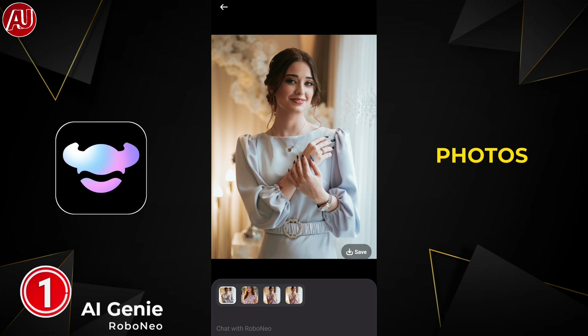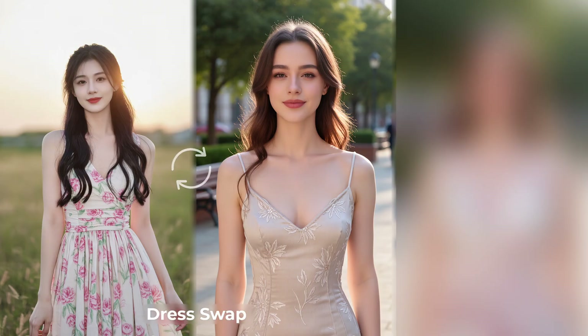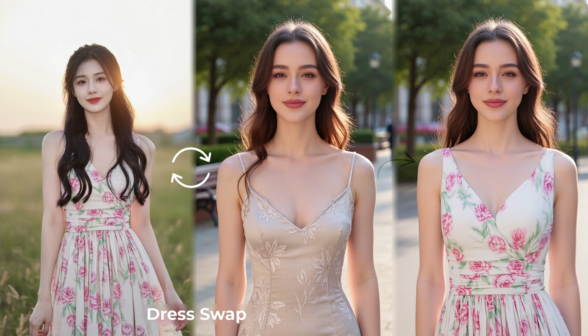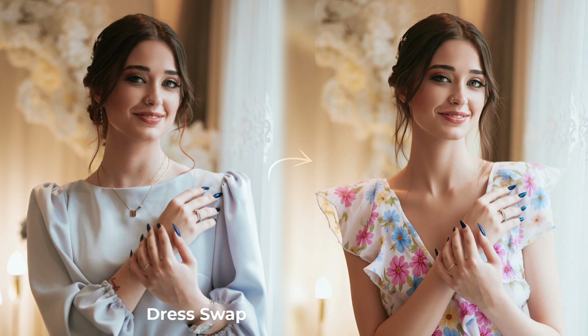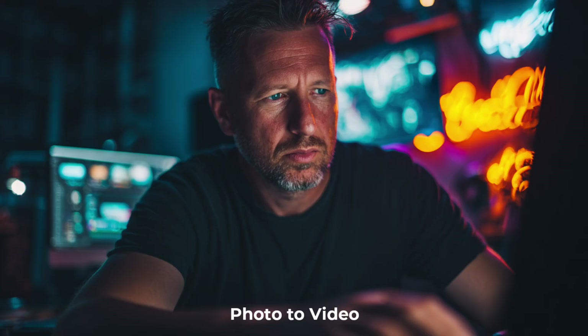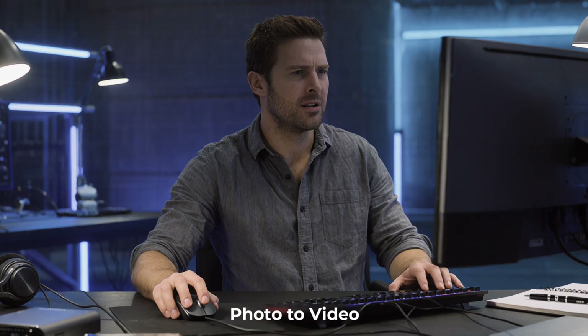Here are some photos and video edits I've done with Robo Neo — first the original photo, then side by side what it looks like after the Robo Neo AI edits. This type of video takes a lot of effort and time — subscribe to support! Let me know your thoughts in the comments. Subscribe, like, and share with others — see you soon with a new video.